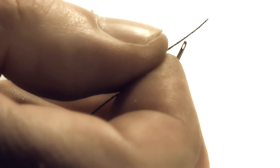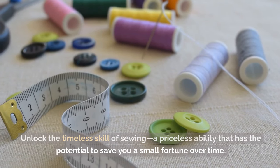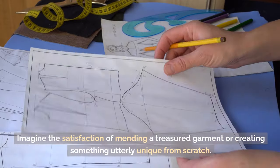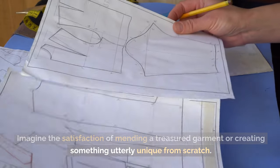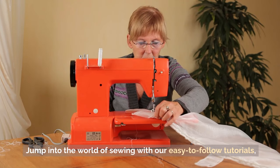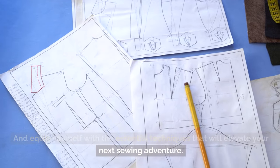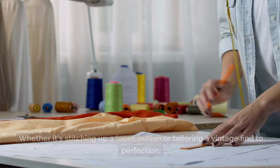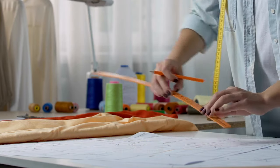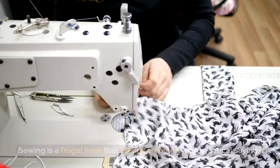Tip 39: Master the art of sewing. Unlock the timeless skill of sewing — a priceless ability that has the potential to save you a small fortune over time. Imagine the satisfaction of mending a treasured garment or creating something utterly unique from scratch. Whether it's stitching up a loose button or tailoring a vintage find to perfection, sewing is a frugal hack that blends creativity with practical savings.